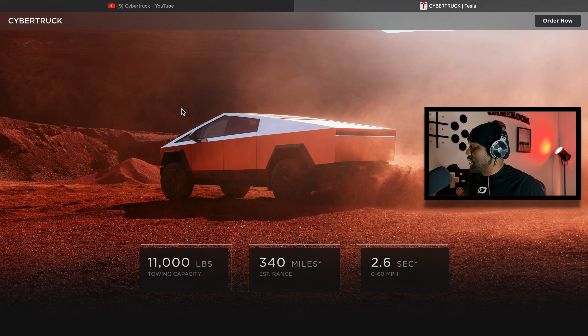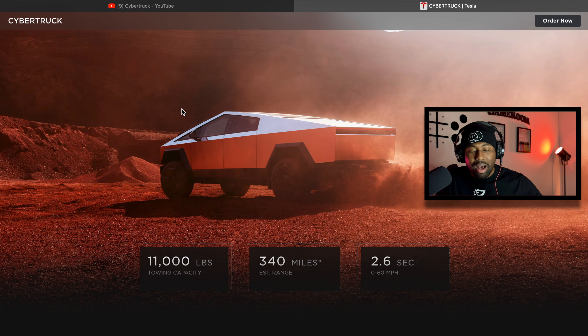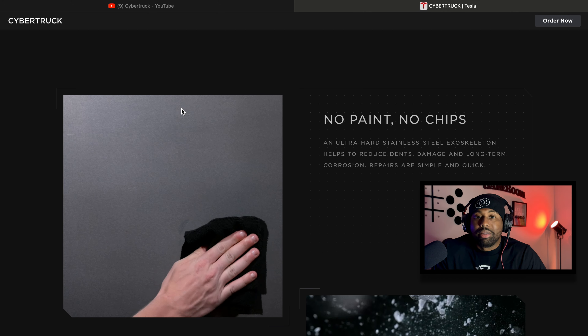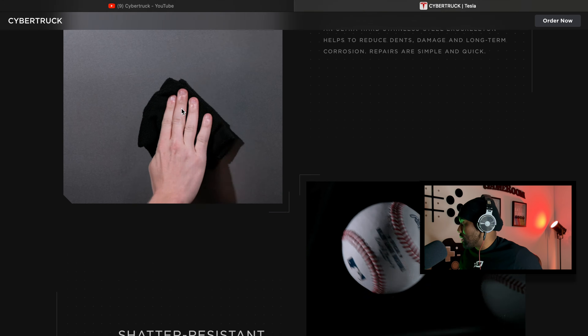One of the most important features: zero to 60 in 2.6 seconds. That is insane for a pickup truck — I believe that's officially the fastest production pickup truck you can get. 2.6 seconds in a pickup truck — that's faster than my Tesla, that's insane. Also: no paint, no chips. It's stainless steel, so there's no paint job on it. You don't have to worry about your paint chipping because there is no paint. That's pretty awesome.